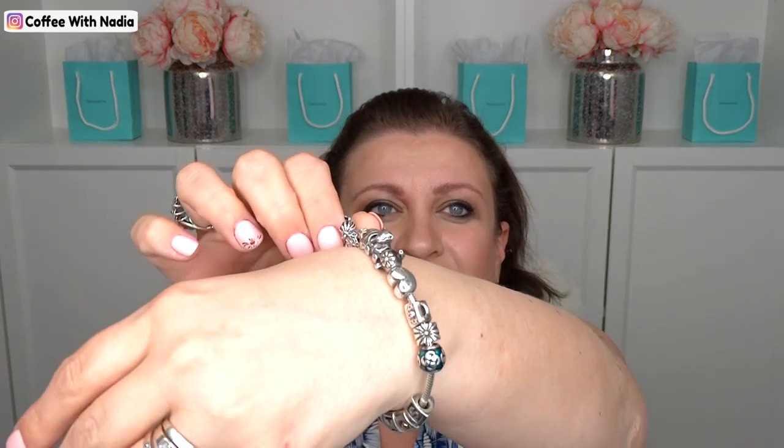Then I cannot believe I have never shown you this — my Pandora bracelet. I'm thinking I might have to do a video on it. I know I did an unboxing when we bought our sister rings, but I've never shown you my Pandora bracelet. I've been wearing it daily. All of these charms mean something to me — I'm sentimental. If you're interested in a video on my charms, let me know down below.